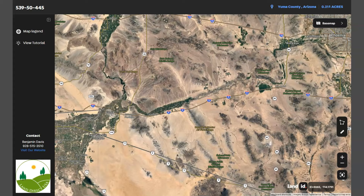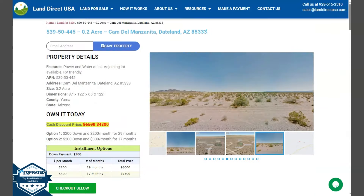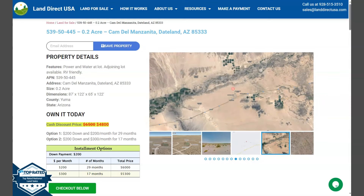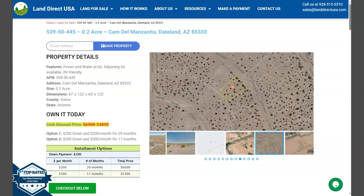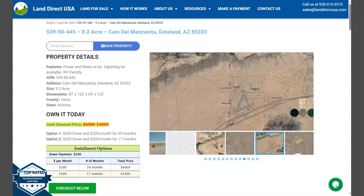If you are interested with the lot, it's available at LandDirectUSA.com with a cash discount price of only $4,800. We offer seller financing with no credit check required. You just need to fill up the buyer's application form and put in a down payment of only $200 to reserve the lot. Or if you have any questions, don't hesitate to call us at 928-515-3510. Thank you!